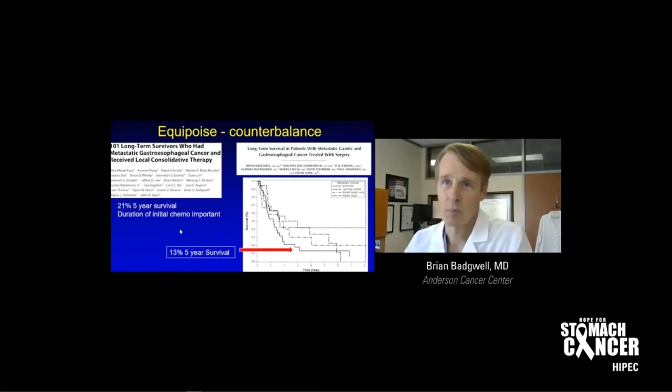I think we still have equipoise in this — a term meaning counterbalance in studies, when we really don't know what the right thing to do is. Studies from our institution show we can get long-term survival without using HIPEC. We had 21% five-year survival using chemotherapy, radiation, and sometimes surgery. Even with peritoneal disease — one of the most difficult sites to treat — I found 13% five-year survival when we were aggressive with surgery and chemo outside of HIPEC. So we still need a trial comparing different approaches to know for sure.